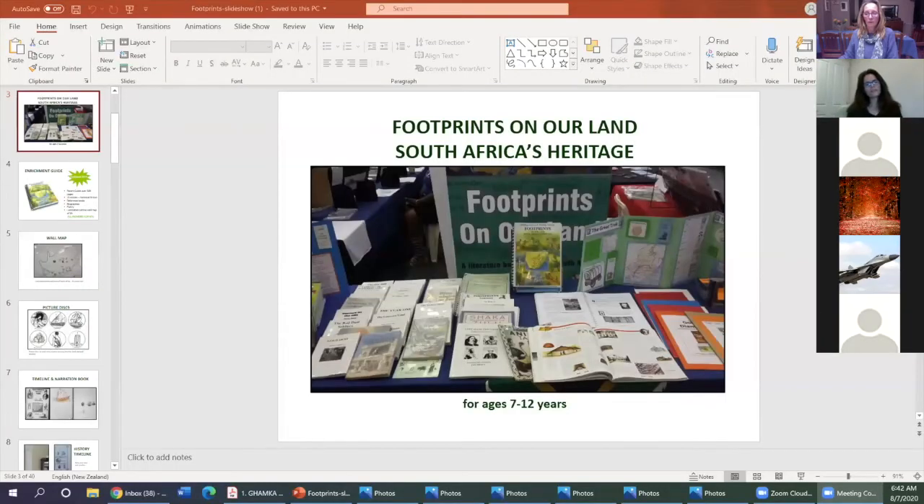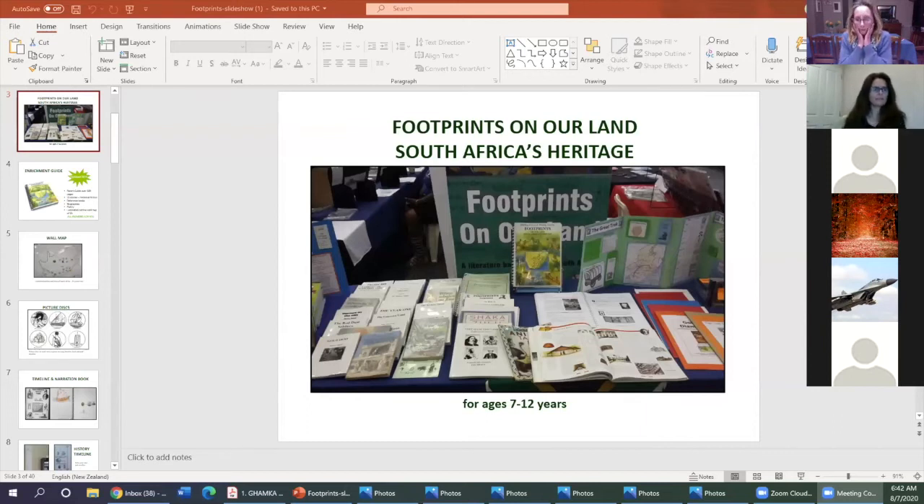Footprints on Our Land is the first program that Wendy and I put together because we wanted our own children to learn about South Africa. Up until that point we'd only been using American homeschooling programs, and we knew our children were missing out on learning about our history, culture, plants, animals — everything about South Africa. We started collecting stories because we like literature-based learning, then found reference books that confirmed the stories were based on history, and started writing little lessons.